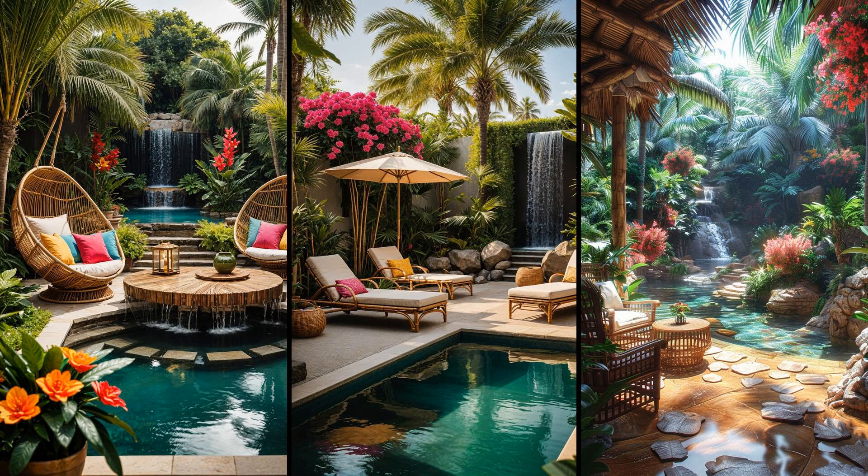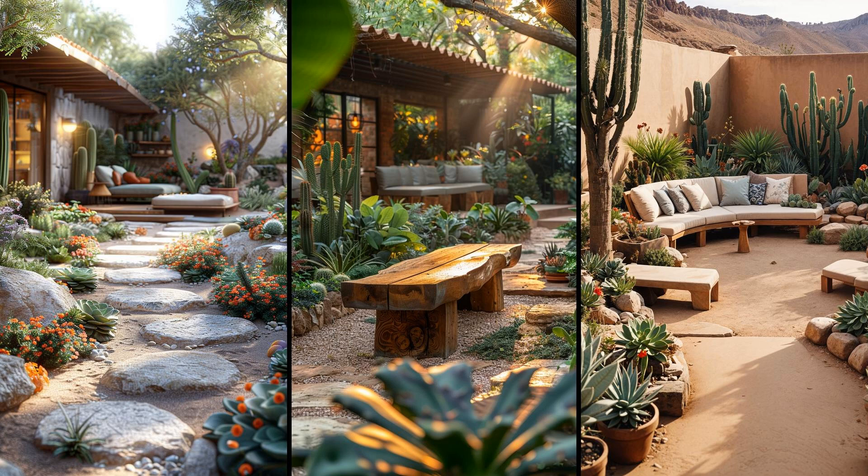Succulent gardens need low maintenance, making them ideal for small spaces. Arrange a variety of succulents with different colors and textures. Add sleek, low-rise wooden benches that complement the greenery and provide a relaxing spot. Pair cacti with the succulents for added diversity — their unique shapes create visual interest and require minimal watering. Scatter small pebbles to enhance the natural look. This layout brings charm and functionality with minimal upkeep.